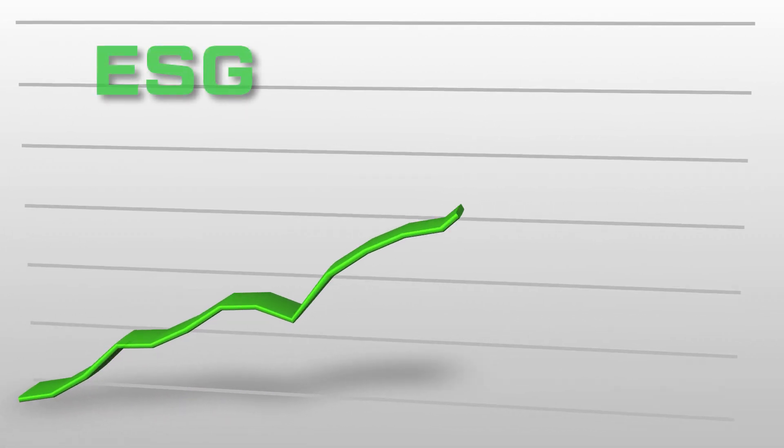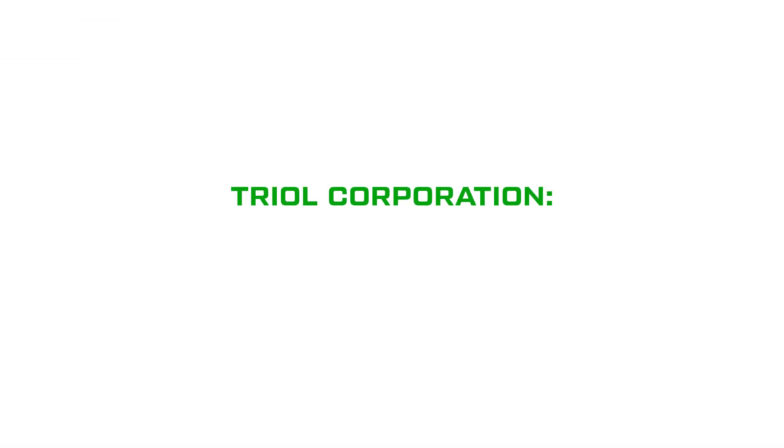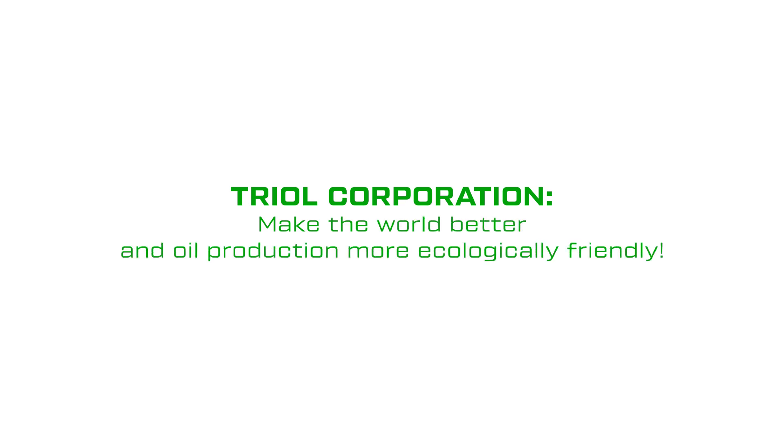The transition from ESP or SRP to TRIOL's LESP is a perfect way to make oil production cleaner and increase your ESG ratings. TRIOL Corporation — make the world better and oil production more ecologically friendly.